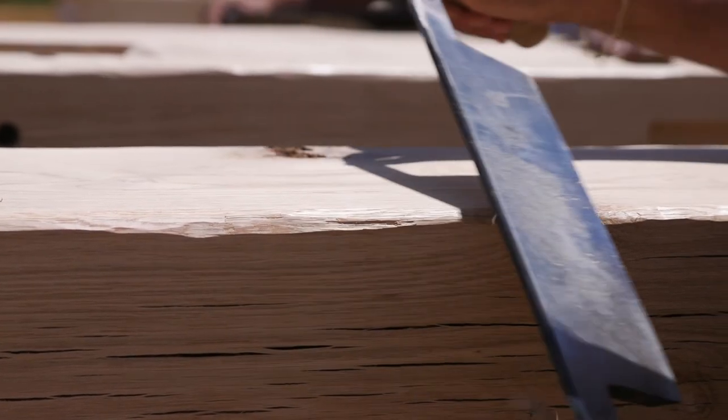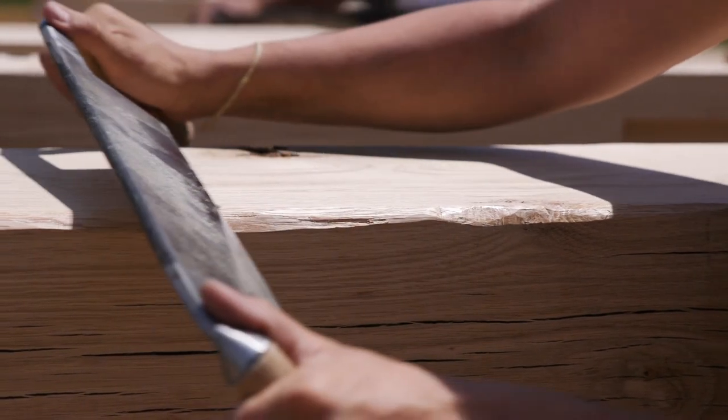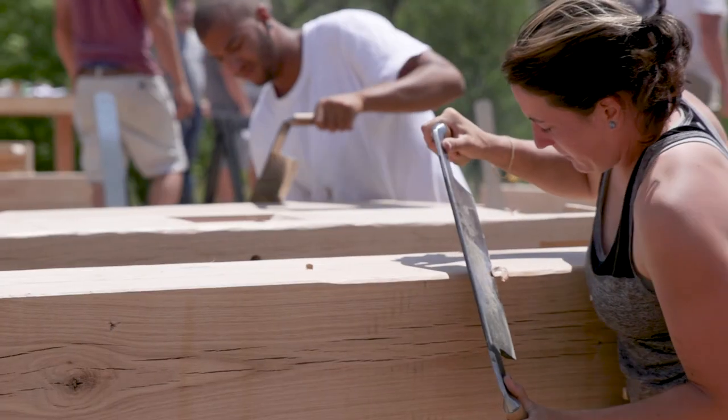It's really fun to see them shape the timbers here on site. It's something you don't really get to see — it kind of happens behind the scenes, but here we're doing it right on site.